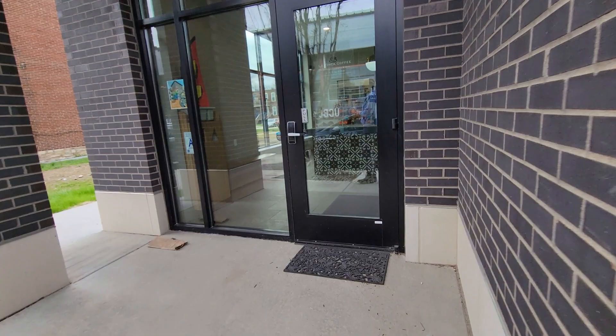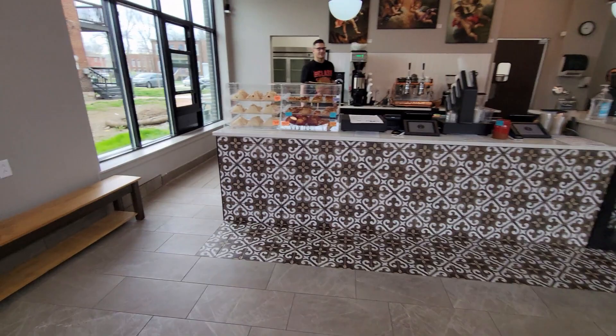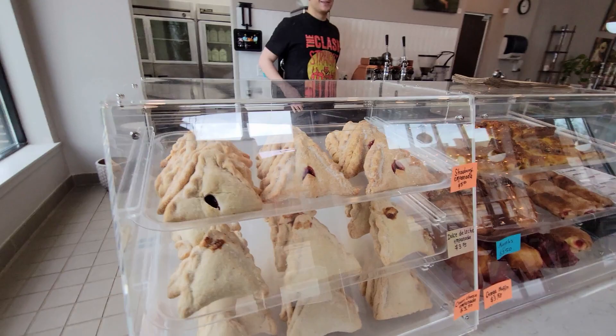Good morning, St. Louis! Welcome to episode 11 of the SDL Coffee Tour, where we take you on a journey to discover the best coffee spots in the city. Today, I'm exploring La Finca Coffee Roasters, the first authentic Colombian-style coffee shop in St. Louis.